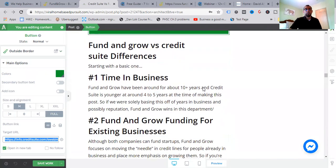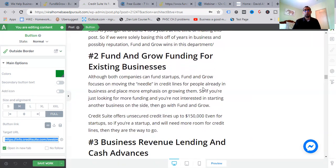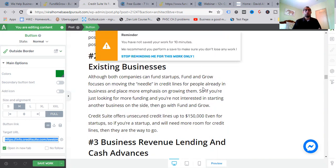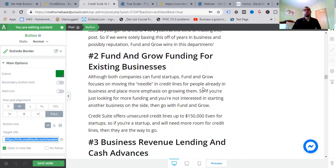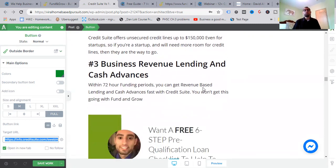Now, Fund and Grow versus Credit Suite differences. Number one: time in business. Fund and Grow has been around 10-plus years; Credit Suite is around four to five years at the time of making this — but it's growing. If solely basing this on years and reputation, Fund and Grow wins that department. Number two: funding for existing businesses. Although both can fund startups, Fund and Grow focuses on moving the needle for already-established businesses. Credit Suite offers unsecured credit lines up to $150,000 even for startups.